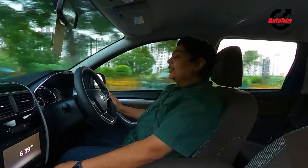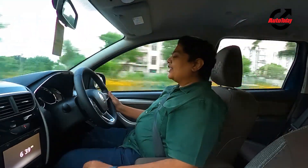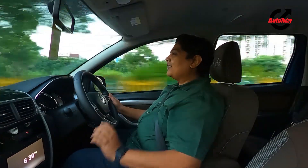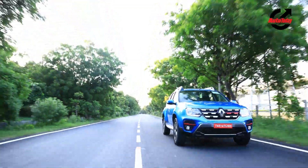Coming back to the engine — my God, this car has some amount of power on tap. Fifth gear, sixth gear, doesn't matter — it just goes for it. It loves the horizon and chasing the horizon, and that's something I really like about this new engine.